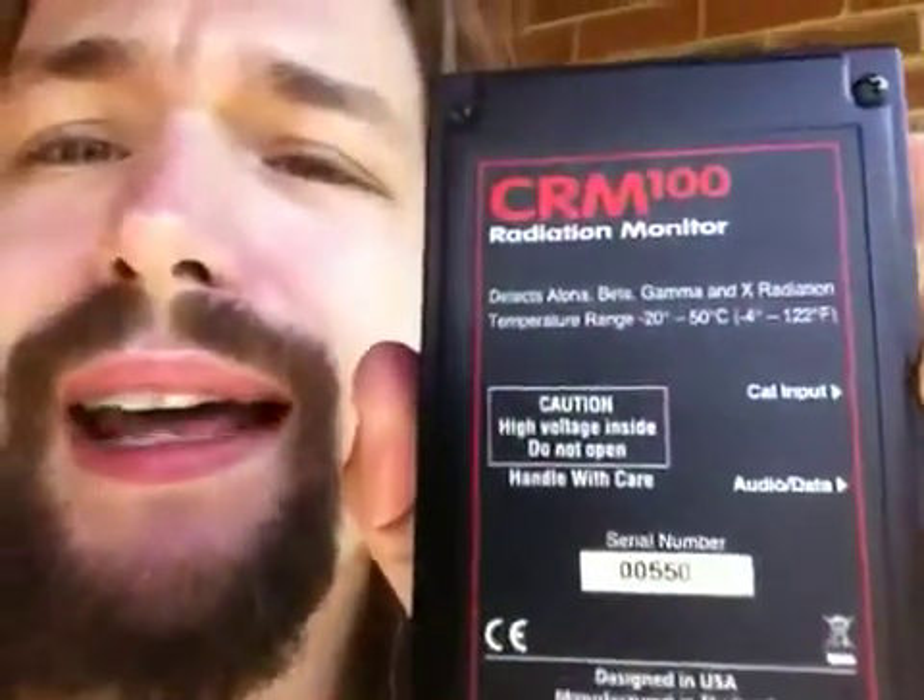Geiger counters, like the one in my hand, can detect gamma. Many of them can detect beta, alpha, and even x-ray — mine can detect all four. It says so on the back, just in case you don't want to take my word for it. I'm not a physicist; I'm a computer scientist. Let's see if you can read the back here. It says: detects alpha, beta, gamma, and x-ray.